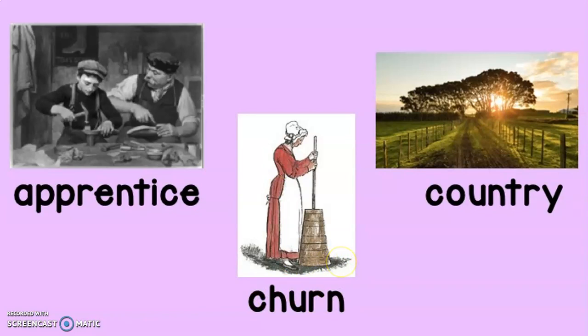The next vocabulary word is churn — a wooden container with a handle designed to stir milk into butter. For example, the girl couldn't wait to open the churn and taste the butter inside. The next vocabulary word is country: an area of land with few buildings where homes are distant from one another, and most of the land is made up of farms. For example, the farmer and his family lived in the country.